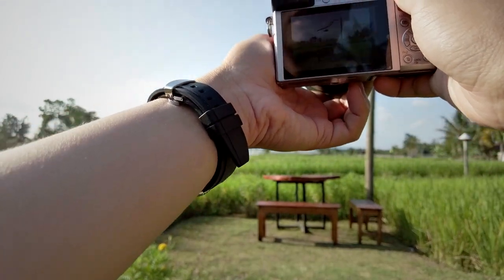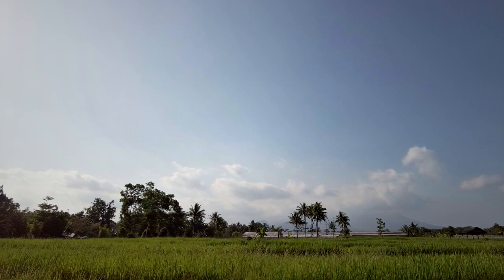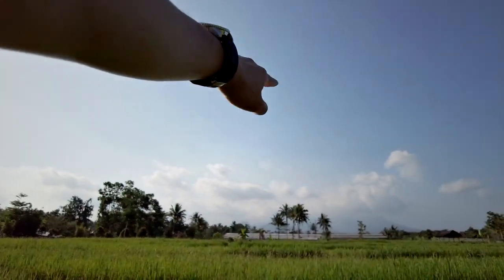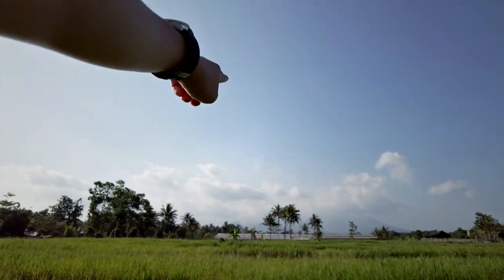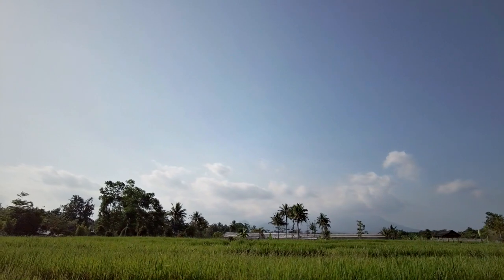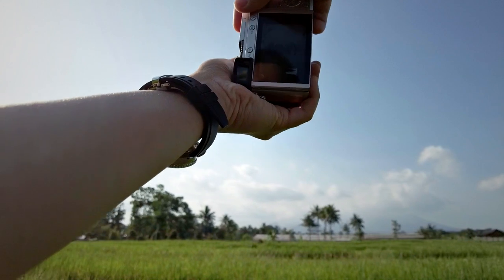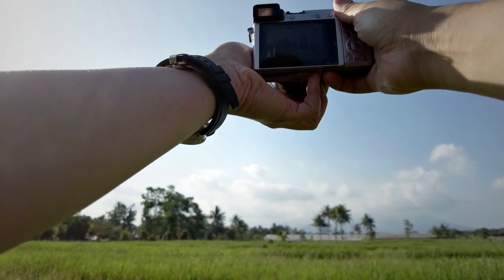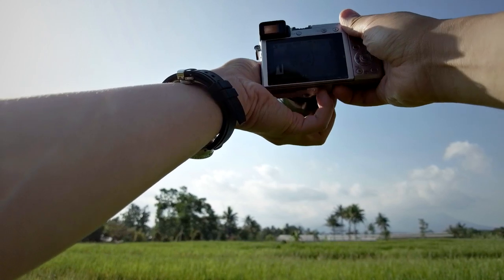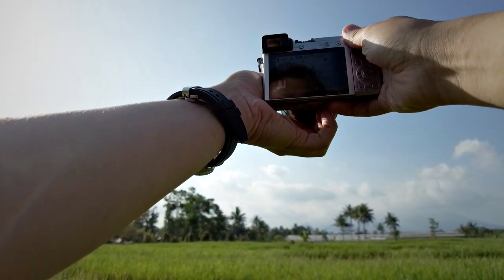There are some mini mountains near the main volcano on the left side of the image — that's probably Mount Pelabangan or something like that. I'm going to try to photograph that particular little mountain. I'm at about 100 millimeter for this shot.